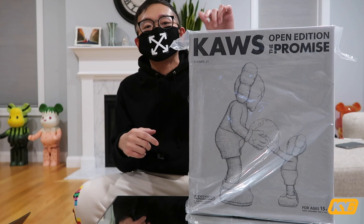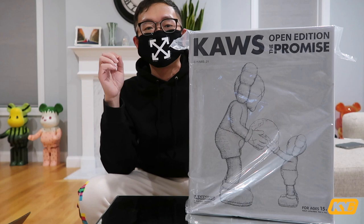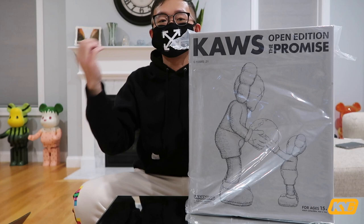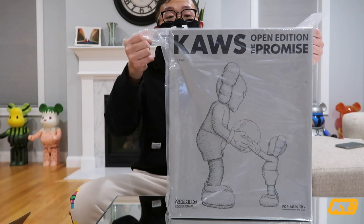I wasn't greedy — I didn't try to get all three colorways. They did release three colorways: this is the gray colorway, and there's also the original brown colorway and the black colorway. If you follow my channel you've seen my Kaws figures before and a lot of them are the brown colorway, so this time I wanted to get the gray colorway.